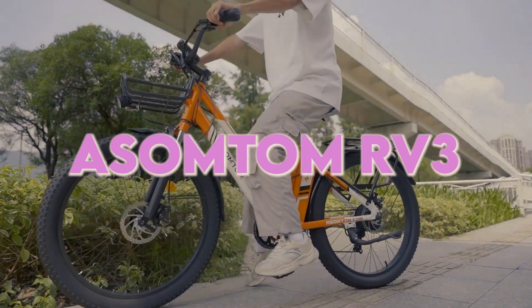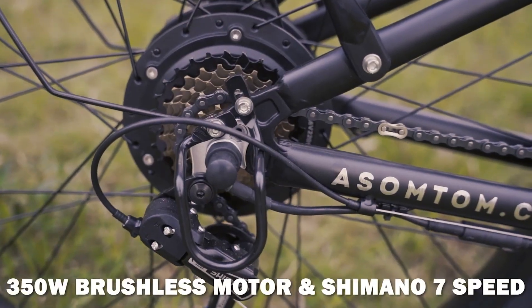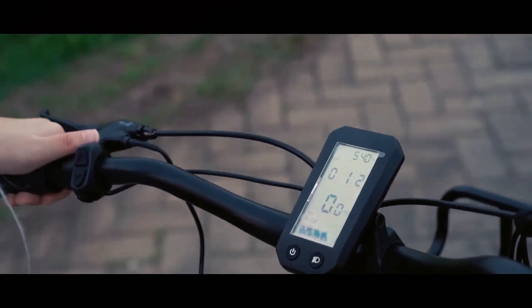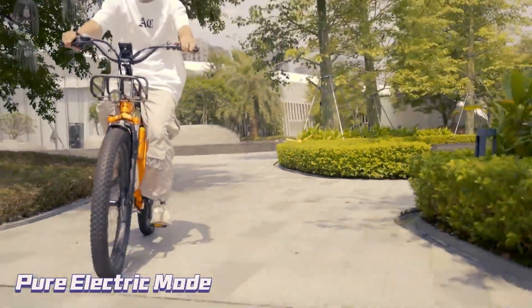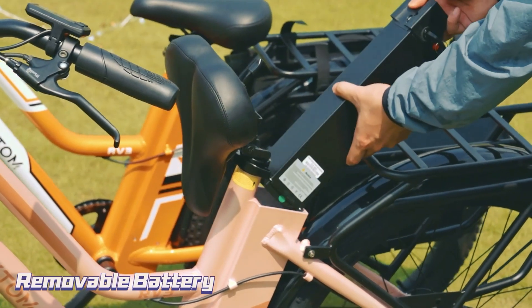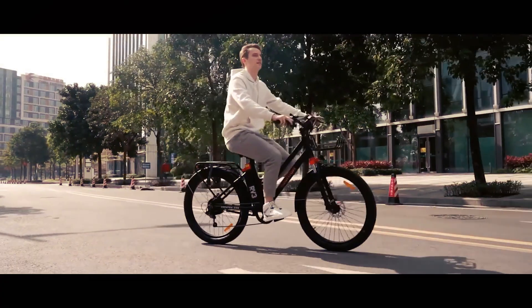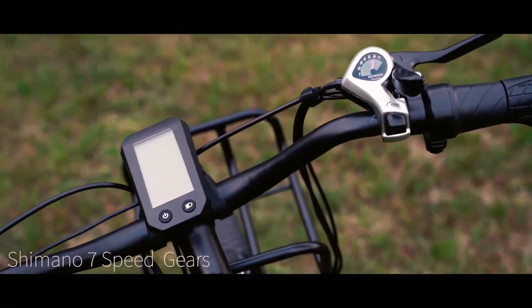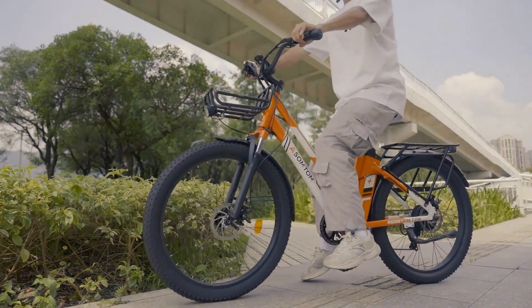Next on our list is the Assamptum RV3, a Cruiser City electric bike with high-quality materials for sturdiness and safety. Its powerful 350-watt motor accelerates from standstill to 20 miles per hour in just 15 seconds, conquering various surfaces like pavement, dirt, and gravel. The upgraded 6061 aluminum frame, 36V 10Ah lithium battery, and dual-disc brake system make this bike a reliable choice for daily commuting. With a full charge in three to five hours, a range of 50 miles, and a maximum payload capacity of 330 pounds, the Assamptum RV3 is a beast on the road. The seven-speed Shimano gear system, 26 x 3-inch all-terrain fat tires, and front suspension fork ensure a comfortable and versatile riding experience.